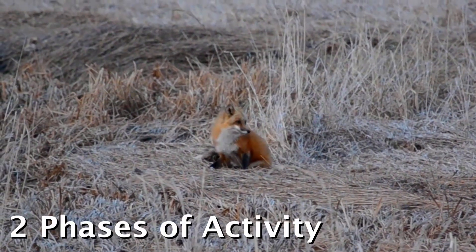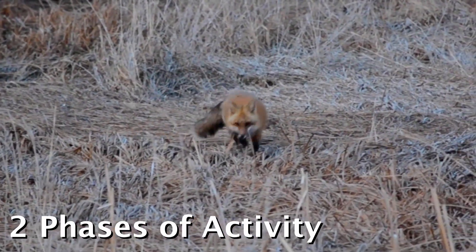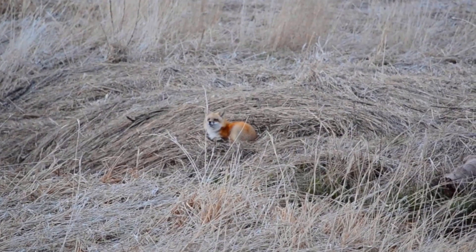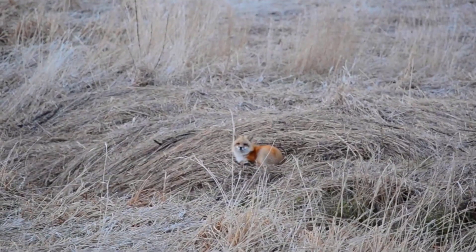The overall thing to keep in mind with foxes is that there are two phases to their daily cycle. There's an active phase where they're out hunting, moving in a trotting pattern, patrolling around and making waves of prey animals out in front of them that they then try to catch. Or they're in a passive phase where they're just resting, but typically also gathering information at the same time.